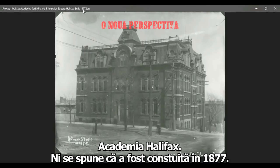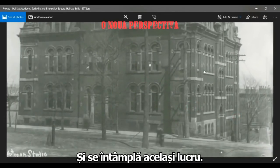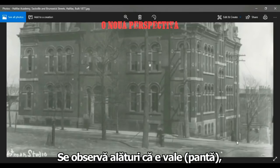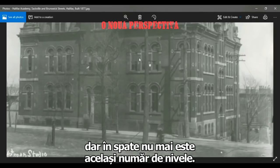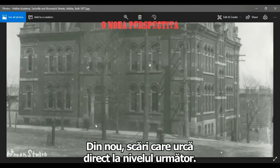Halifax Academy — we're told it was built in 1877. You have what appears to be one floor, two floors. I'm going to guess there's at least a third floor here. And you can see the slope here. If you look at the front of the building: first floor, second floor, and there's no third floor. You can see these windows here are blocked off. And again, you have a stairway going to the second floor.